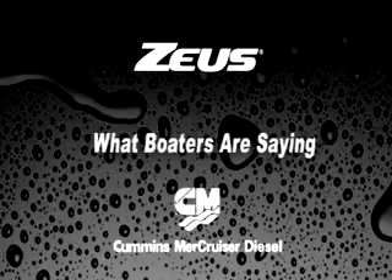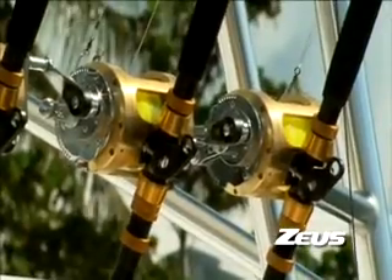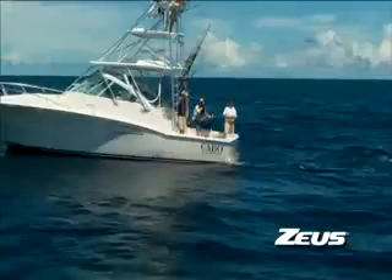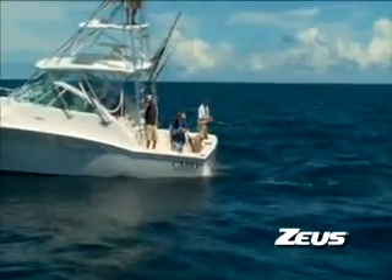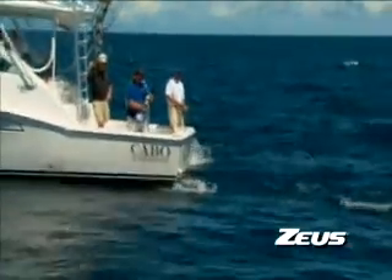After doing a number of sea trials and attending boat shows, we became convinced that the Zeus technology was where we needed to be in order to be successful in boating. The Skyhook application is pretty impressive — it's unbelievable. You just have to get out there. If you're kite fishing, you push the button and the boat is going to sit there. If you're fishing in a strong current, you can sit in one spot. Your baits can be presented. You can just stay right where you're at, hanging right over the structure.